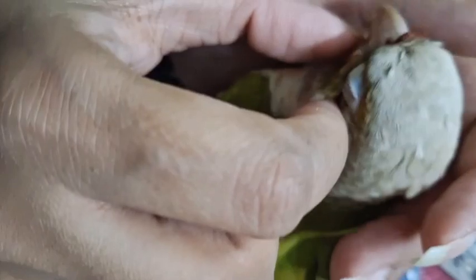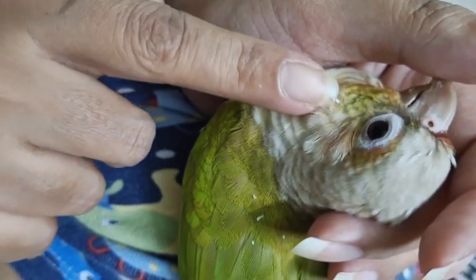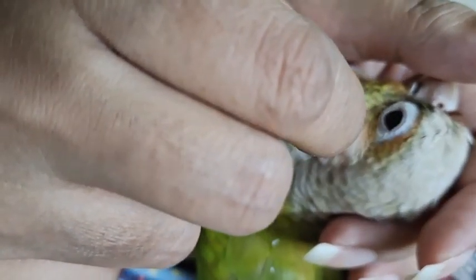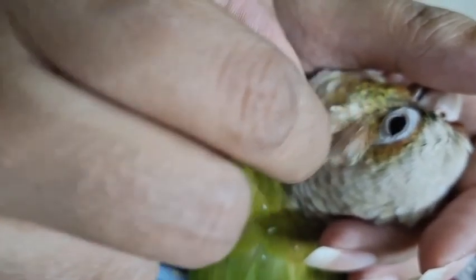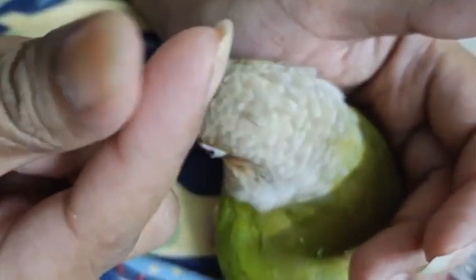Unlike wild birds, their beaks and claws don't wear down as much because they do not stay in the wild. You can see how I am picking up all the pin feathers and very gently trying to take them out of their casing, which is a keratin casing.